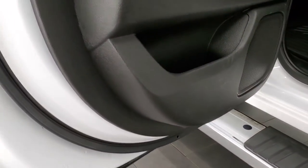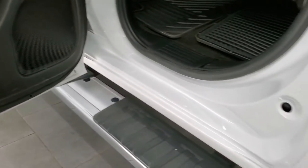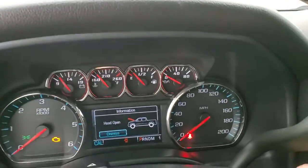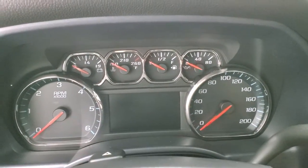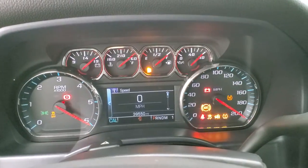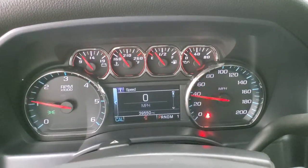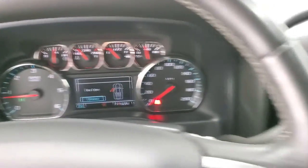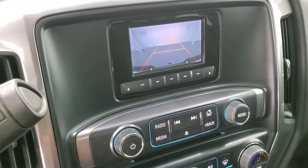Bottoms of the doors all look really good. And we'll start it up and take a quick look under the hood. Starts right up, no check engine lights or anything like that. And as promised, there's your backup camera.